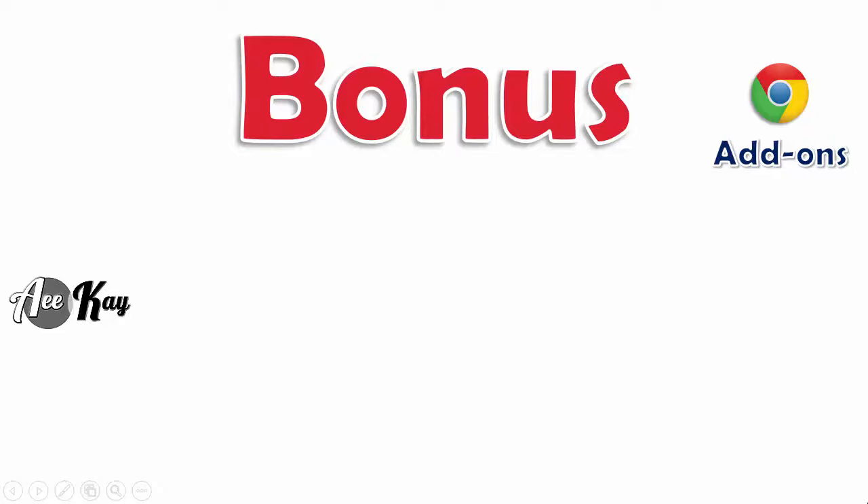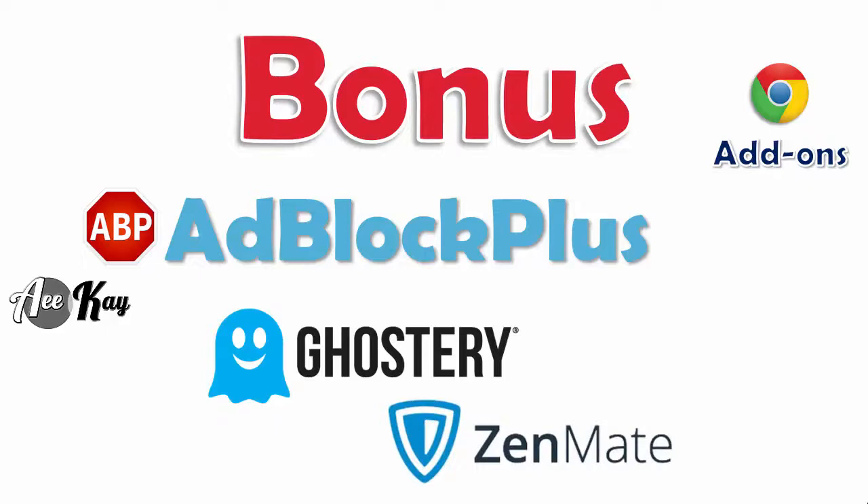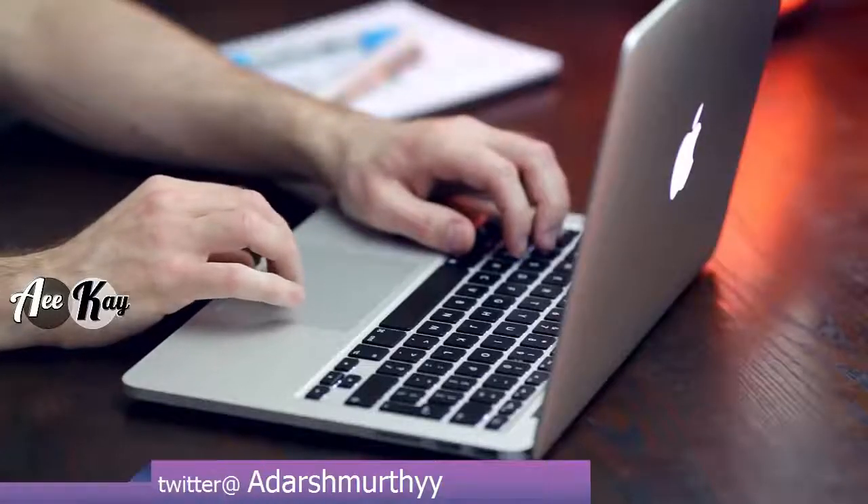Now for the bonus section — it's worth mentioning a few more popular add-ons like Adblock Plus, Ghostery, and Zenmate VPN. Let me know if I have missed any add-on for Google Chrome in the comment section below.